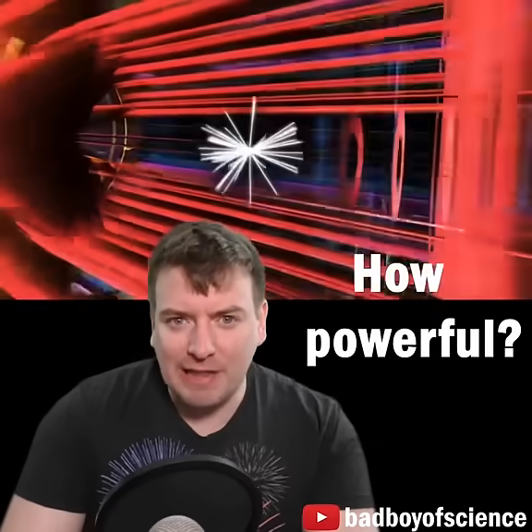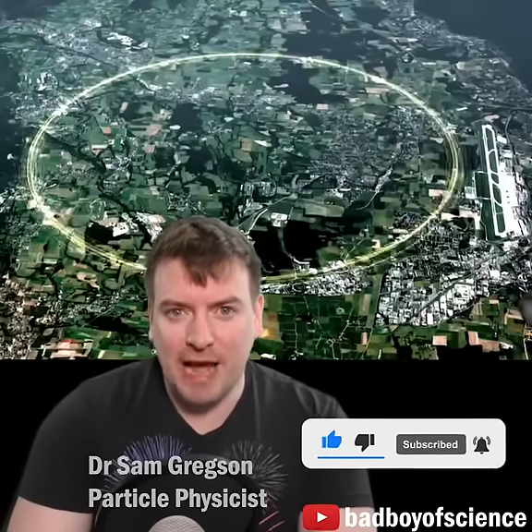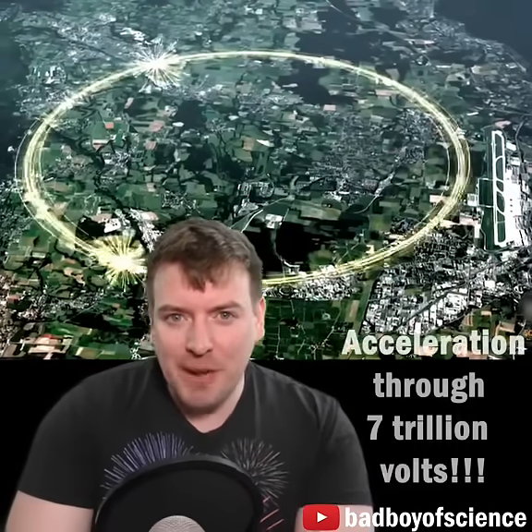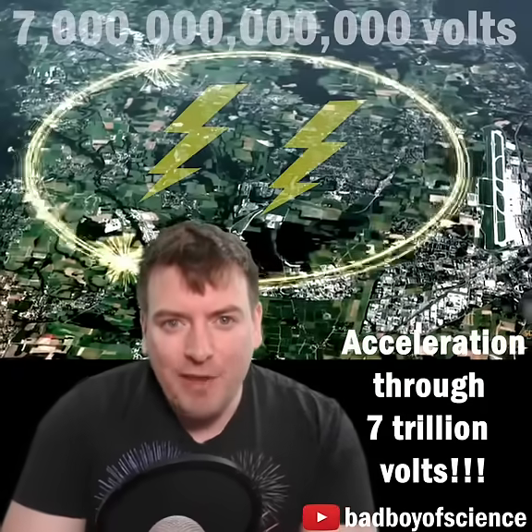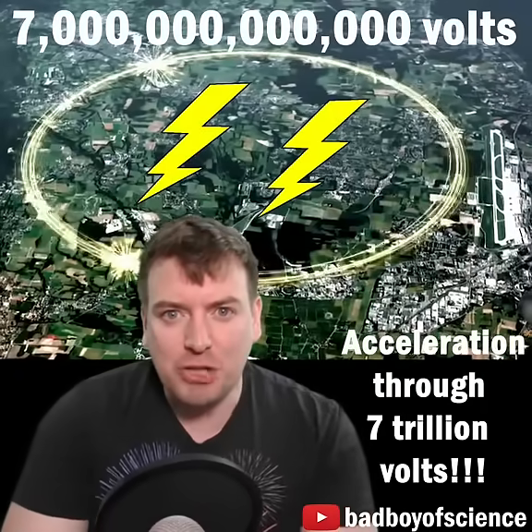How powerful are the beams of the Large Hadron Collider? The LHC is the world's largest and most powerful particle collider. It smashes two proton beams together at almost the speed of light and 7 trillion electron volts each. That means that the energy carried by the protons at the LHC is equivalent to having accelerated them through a potential difference of 7 trillion volts.